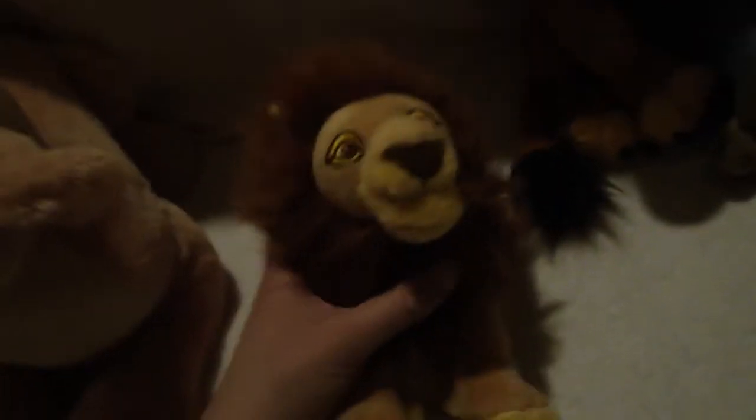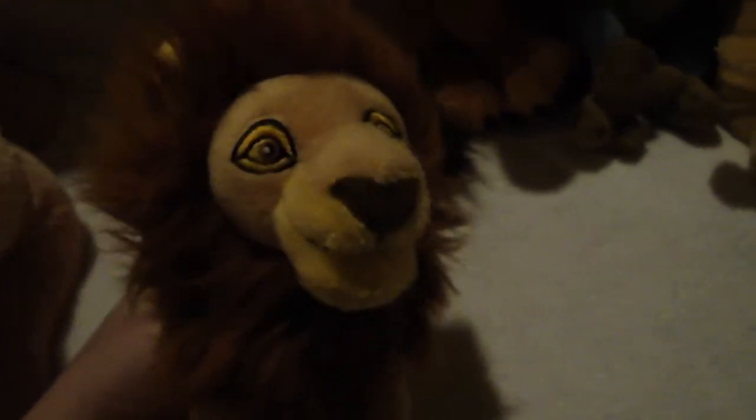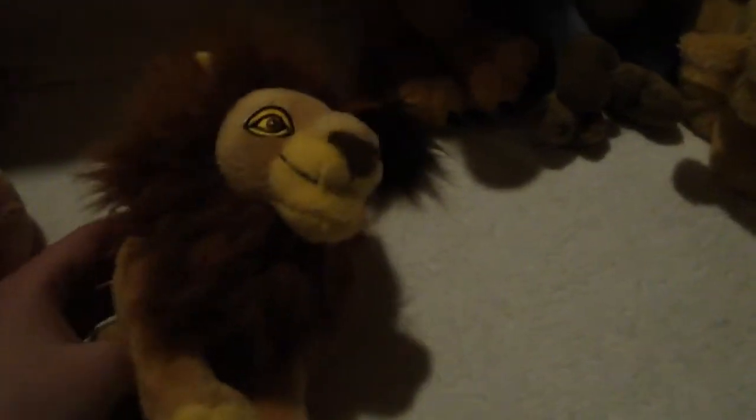Then I got Mufasa. I got him off eBay — I ordered him a long time ago but didn't actually have him until this February. You may have seen my AMV about it, or him in my plush collection videos from February.